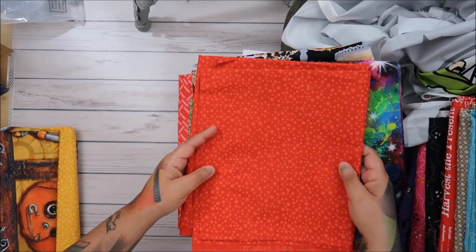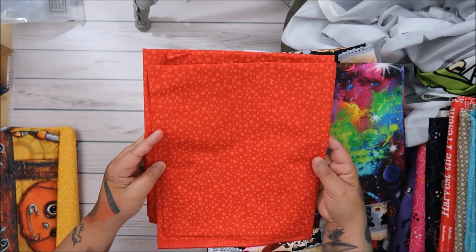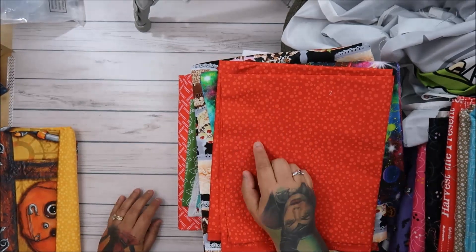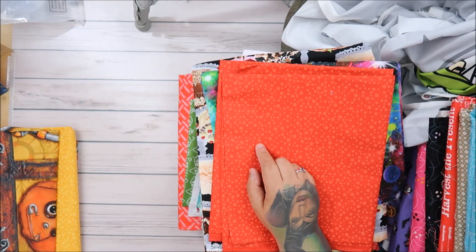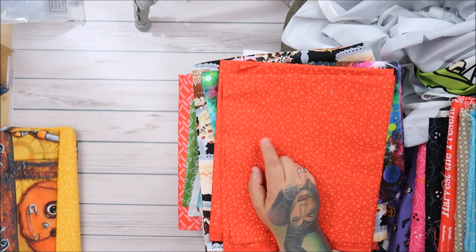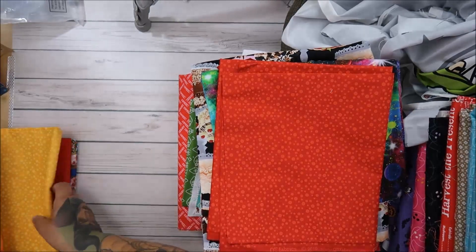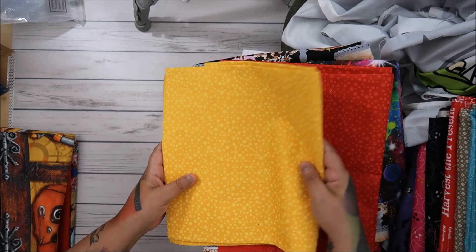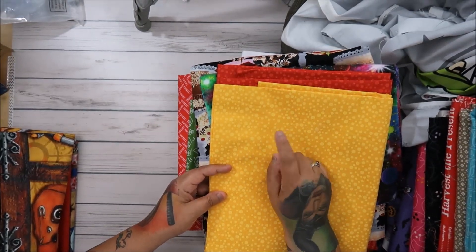I got one yard of these at $11.98 or $6.98 a yard. I'm going to use them for Lori Holt's American flag quilt from her Scrappiness and Happiness book — I want a lot of different reds for that. I also got the matching yellow one.